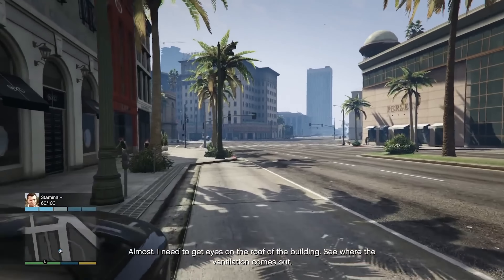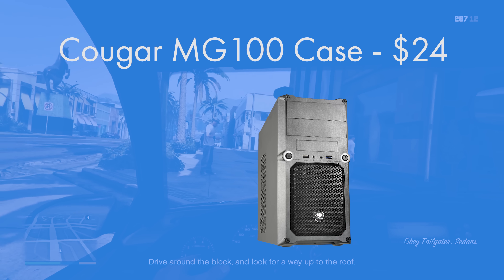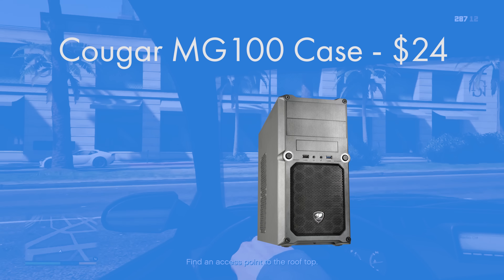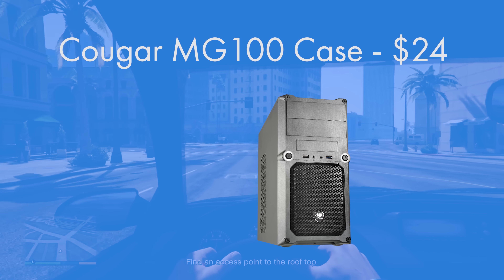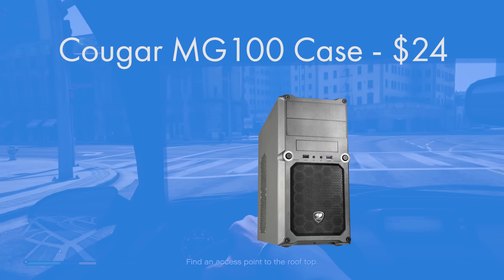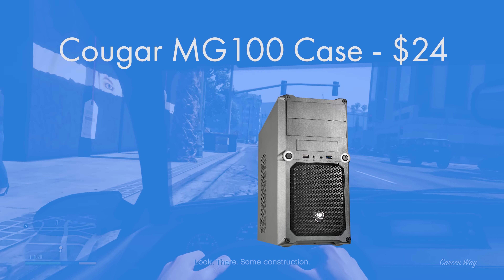The case chosen is the Cougar MG100 — a micro ATX case with front panel USB 3, USB 2, power, reset, headphone, and microphone connectors, along with 5.25-inch expansion bays. It's a great all-round case that looks very good and matches well with the other components in the build. A nice build experience from Cougar.